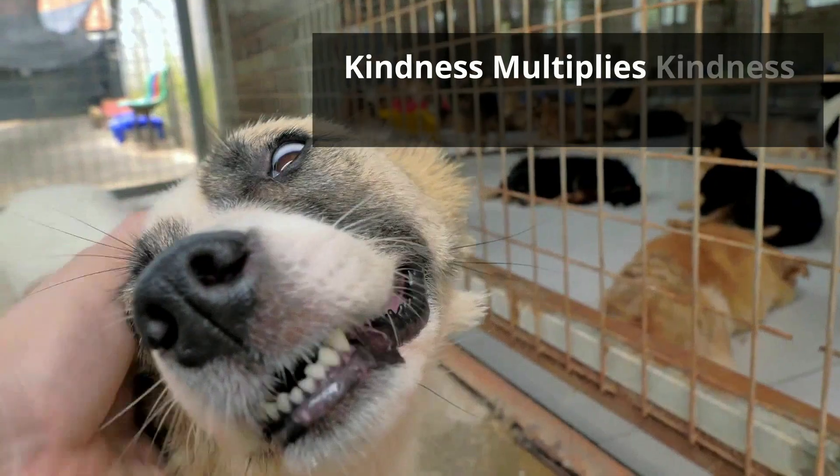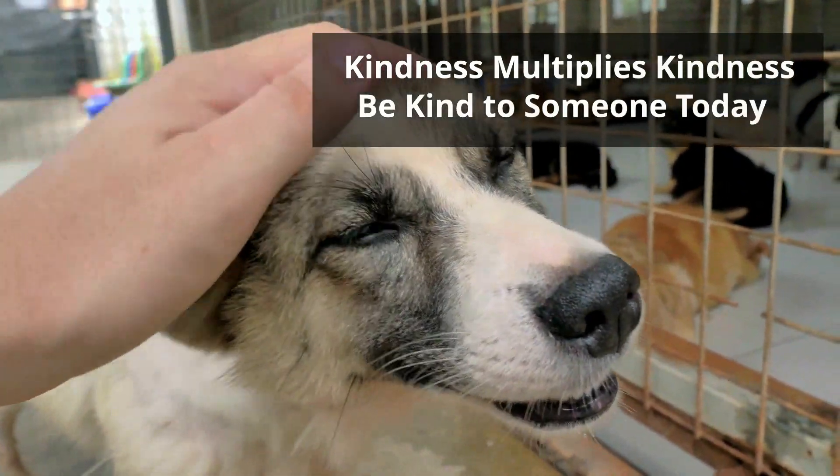Thanks for watching, and remember, kindness multiplies kindness. Be kind to someone today.